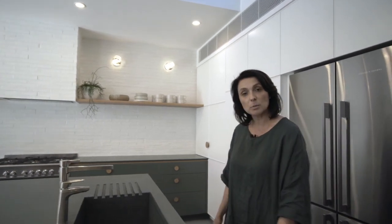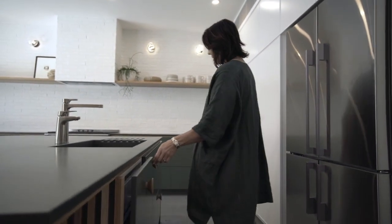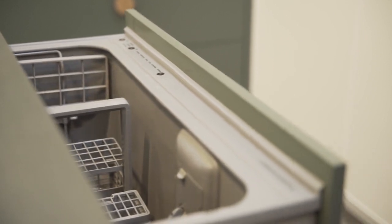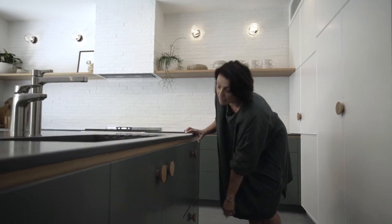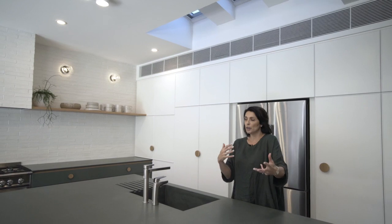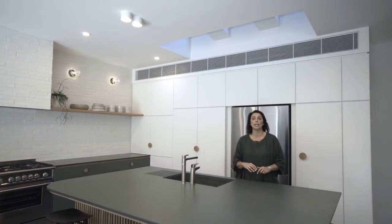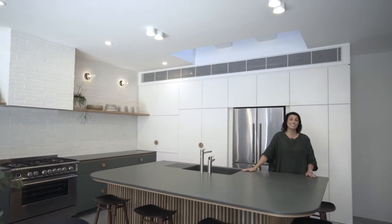This island is working quite hard for us. We've got big pull-out bins, of course, which every kitchen needs, plus a little hidden sneaky drawer. And then one of our favourite products — the double dish drawers from Fisher & Paykel. Love that they're hidden away. It's a really hardworking kitchen that connects beautifully to the entertaining space. People can sit around this island for great conversation — you can be in the kitchen cooking and have everybody right here with you.